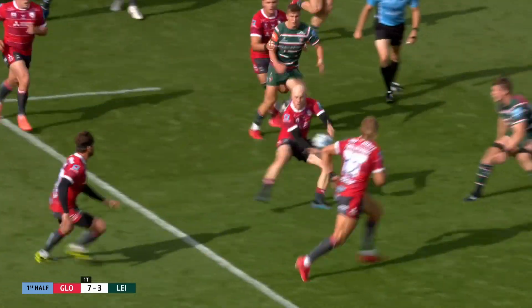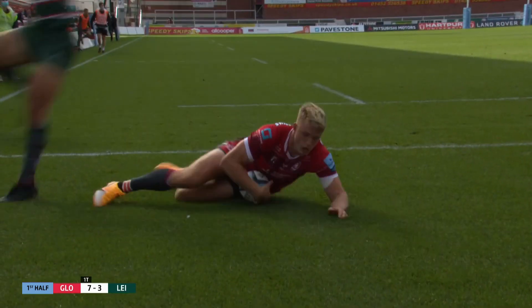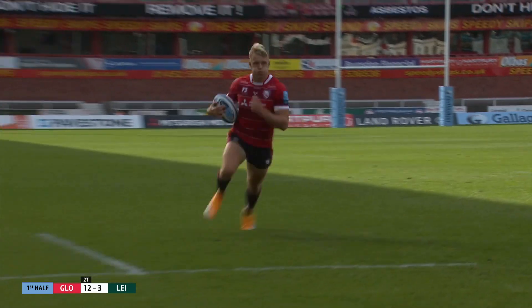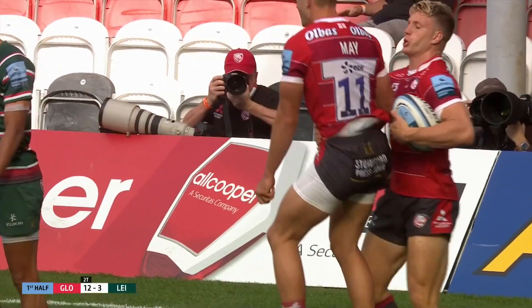Slater with line-out possession, Simpson feeding Cipriani, here comes May from a nice deep line, quick transfer from Woodward, Follies in at the corner — all too easy at the moment for Gloucester. Crisp handling, clinical execution. It's straight off the training ground isn't it? You do them on the training ground and you hope that they look that simple and that easy in games, and it's certainly the case here.